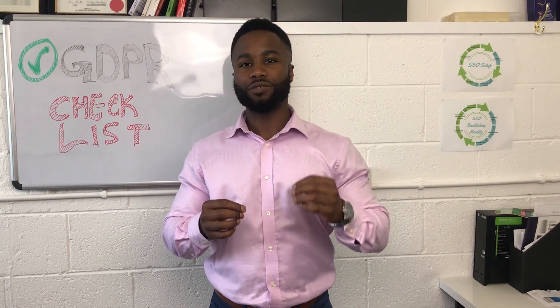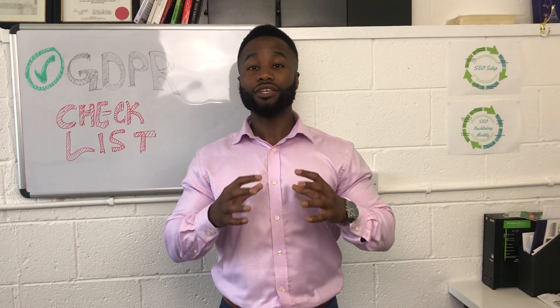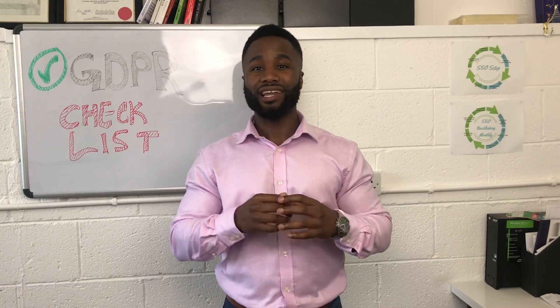Here are my top three tips to ensure that your business and website is GDPR compliant. GDPR stands for General Data Protection Regulation — a new regulation that replaces the old Data Protection Directive of 1995, which was put together to ensure that the personal data of citizens in the EU was protected.